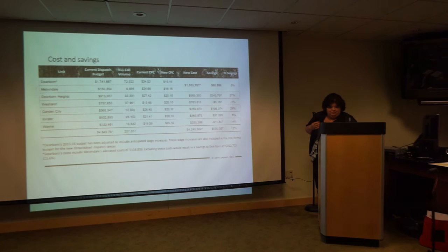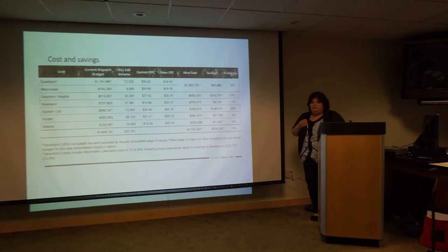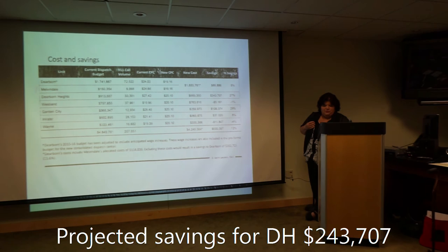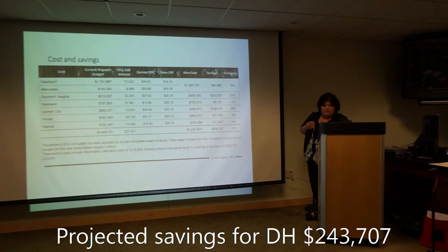New CPC — this is your new cost per call. You can see what each community's CPC is. This is what has been proposed through the consent letter in the packet that was presented to each of these communities. Not all of them have voted yet or had it presented to their city councils yet. You can see Dearborn Heights — their new CPC is coming in at $20.10. Most of the communities are at $20.10, with the exception of Dearborn and Melvindale, coming in at $19.16. And then you have the savings column — Dearborn Heights' projected savings through this proposal is $243,707.